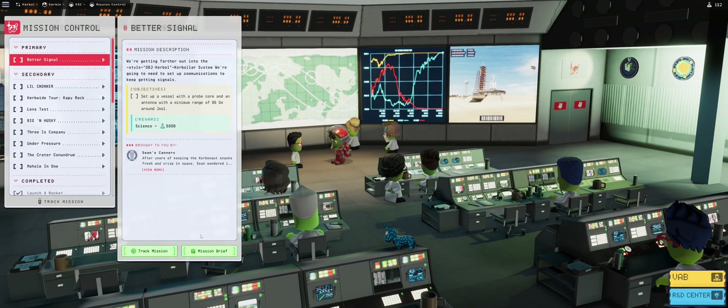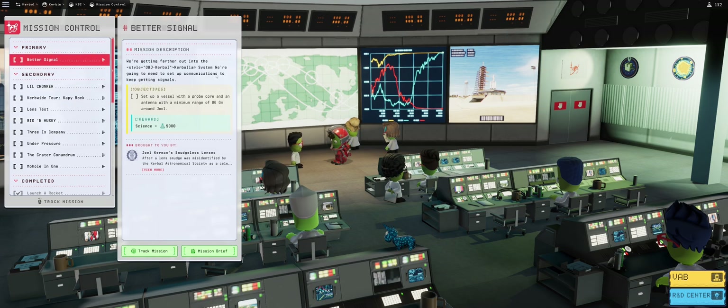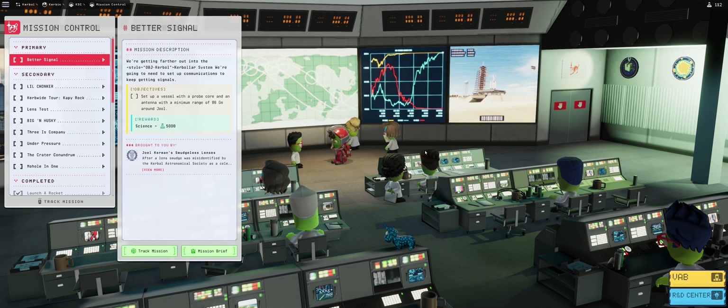Today we will be tackling the Better Signal mission together with the Lens Test as a bonus, hopefully managing to do both. The Better Signal mission means setting up a vessel with a probe core and antenna with a minimum range of 86 gigameters around Jool. Our old friend Dr. Terry Kerman once again gets into great lengths about coffee and the need for Jool science.